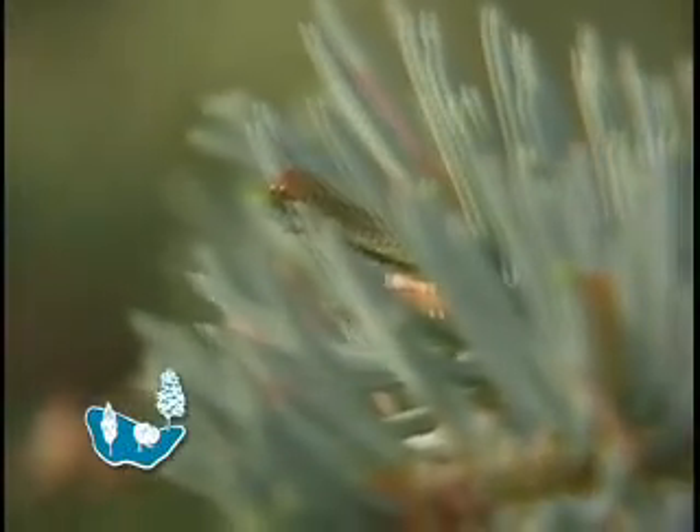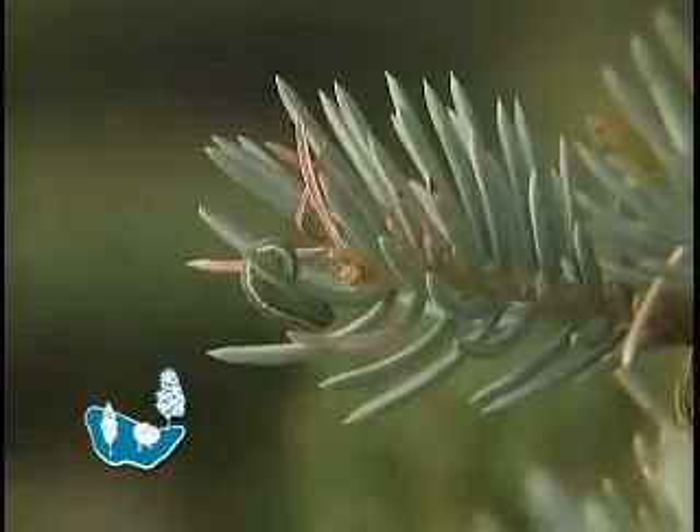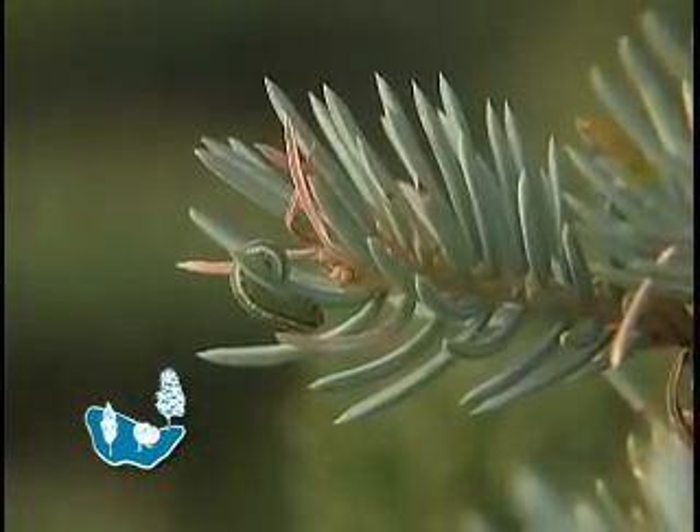So if you notice that on your tree, you're going to want to check it out, because if you do see the larvae, you're going to want to deal with it quickly. Now, two questions: is there a way to prevent it from happening, and how do you get rid of them once they're there?